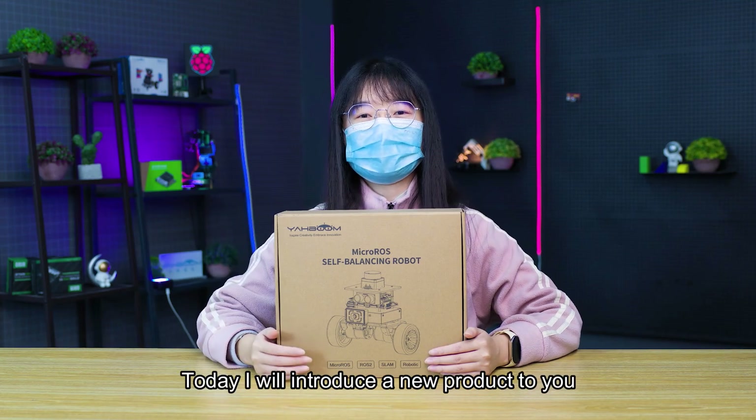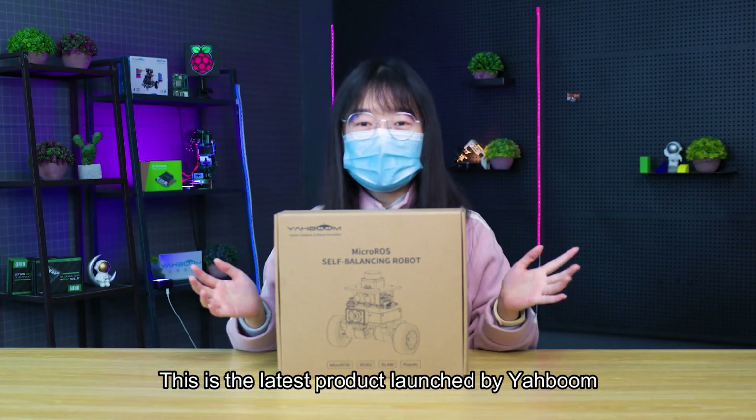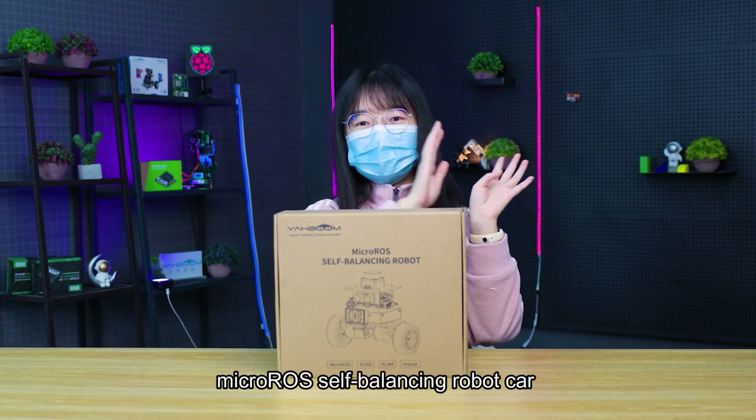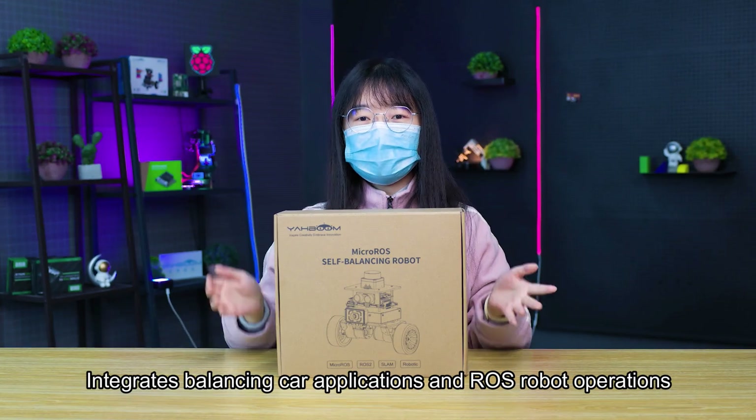Hello everyone, today I will introduce a new product to you. This is the latest product launched by Yahbong. Makoro's self-balancing robot car integrates balancing car applications and ROS robot operations.